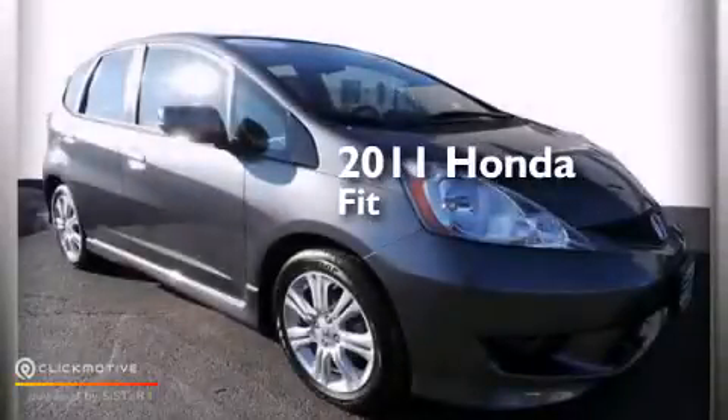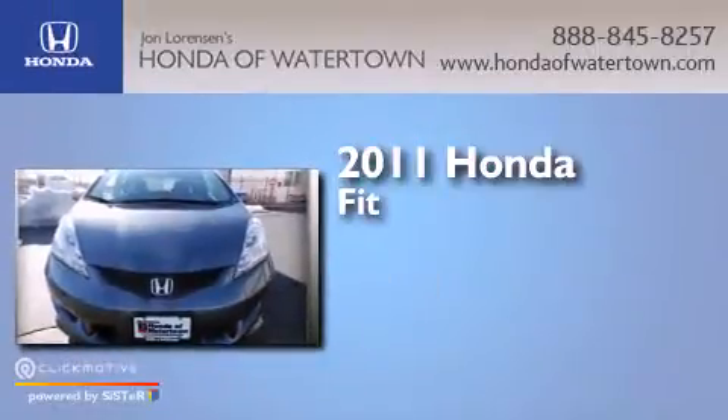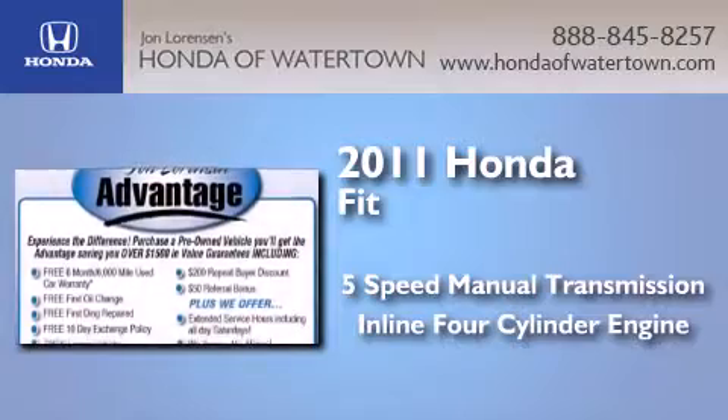This is a certified pre-owned 2011 Honda Fit. This compact has a five-speed manual transmission and an inline four-cylinder engine.